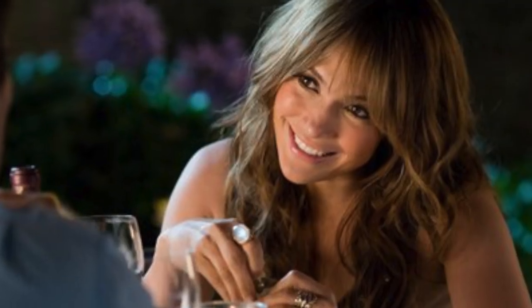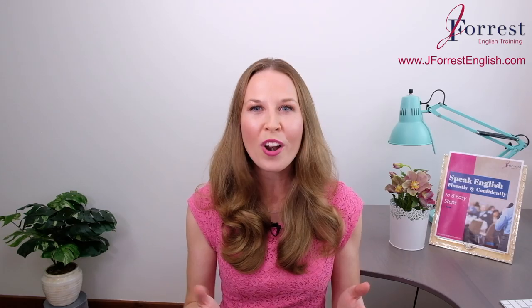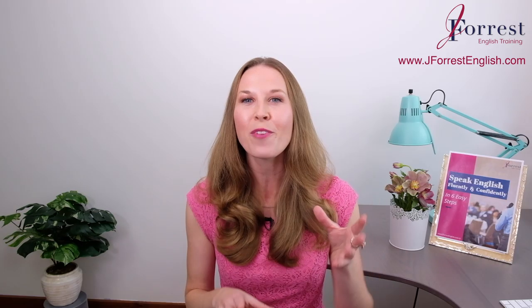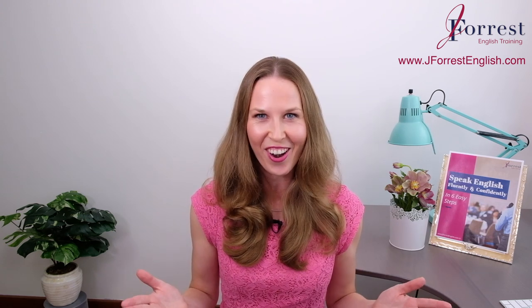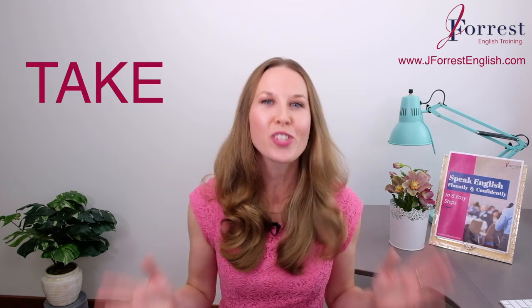She's an international pop star. She's a Hollywood actress. She's a professional hip-hop dancer. She's a savvy businesswoman. Of course, I'm talking about none other than Jennifer Lopez. And in this video, she's also going to be your English teacher. That's right — this lesson, you're going to learn phrasal verbs with "take" directly from Jennifer Lopez.